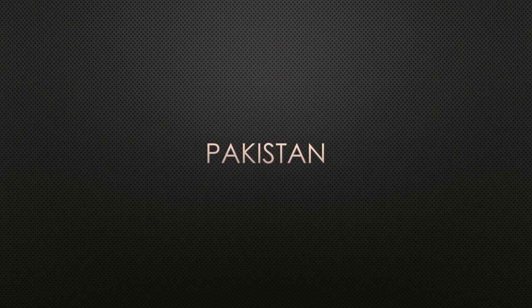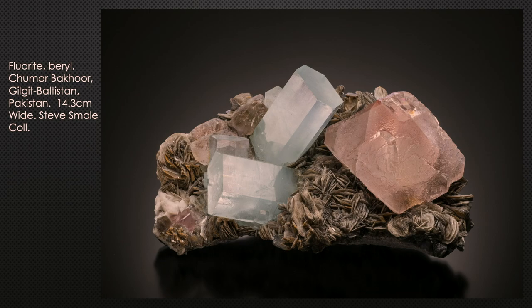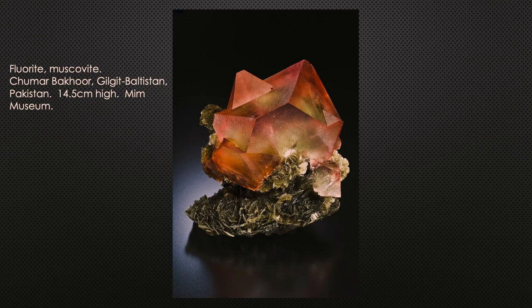Pakistan: well known for its pegmatites in the north in the Haramosh Mountains, the western end of the Himalayas. Some of the best fluorites are from Chumar Bahur, associated on muscovite mica and with aquamarines. The finest specimen from a particular pocket about 20 years ago is a penetration-twinned octahedral crystal with really interesting color zoning — now in the Mim Museum in Beirut, Lebanon. An incredible specimen just under six inches high.